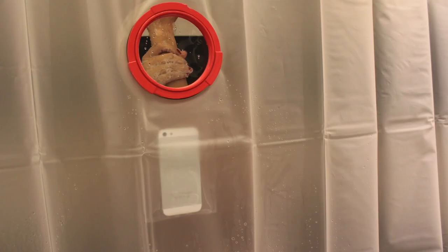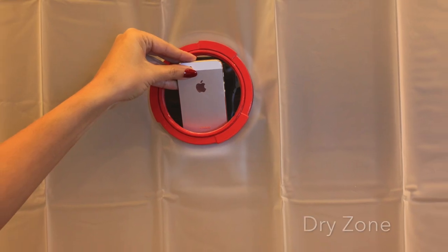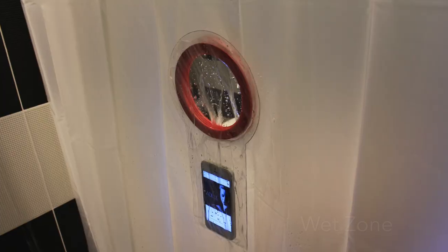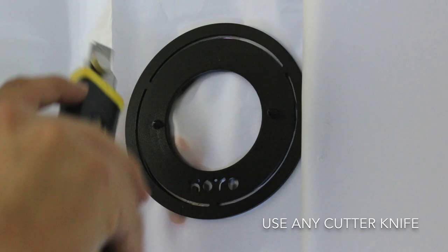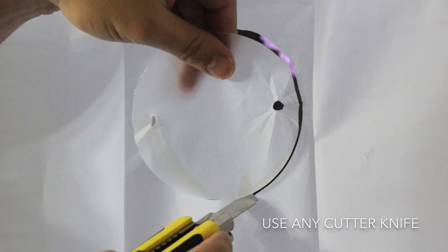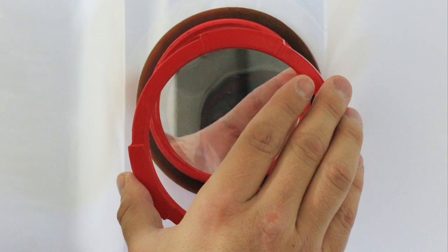The advantage of fixing Oya on the shower curtain is to protect the access opening by placing it in the dry zone while the pocket and smartphone are in the wet zone. To be able to do that we'll provide you a cutting kit to punch a hole into your existing shower curtain and clip Oya in place.